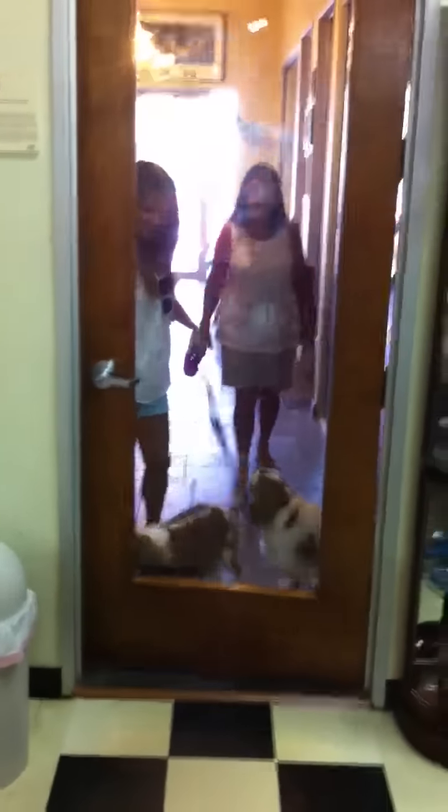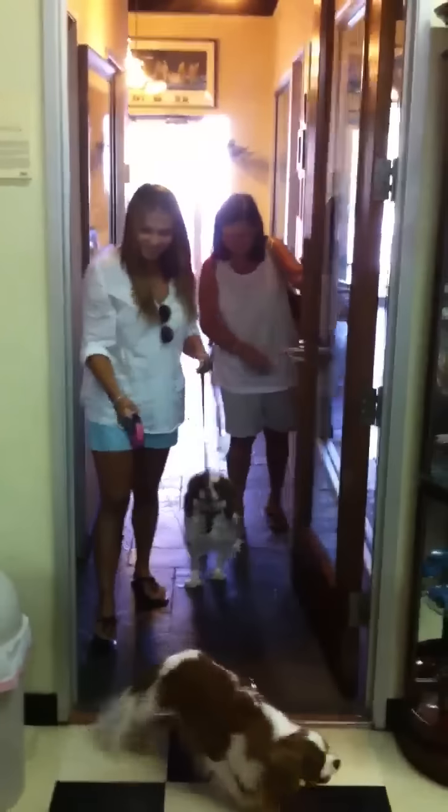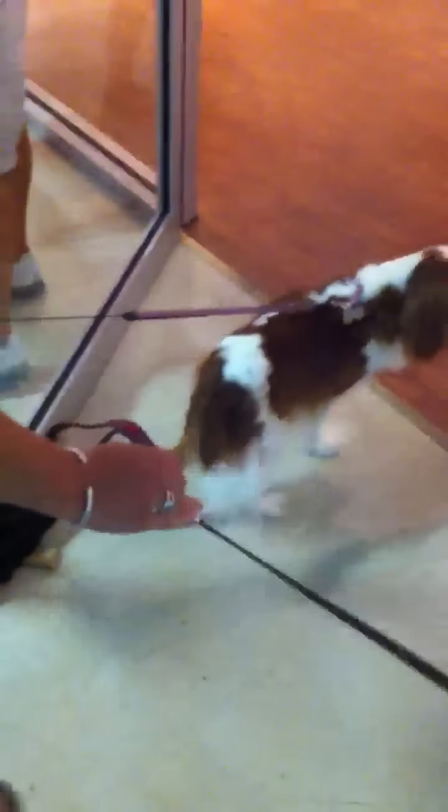Here comes some more. We just adopted her from a puppy mill, so this is new to her — different from where she came from.